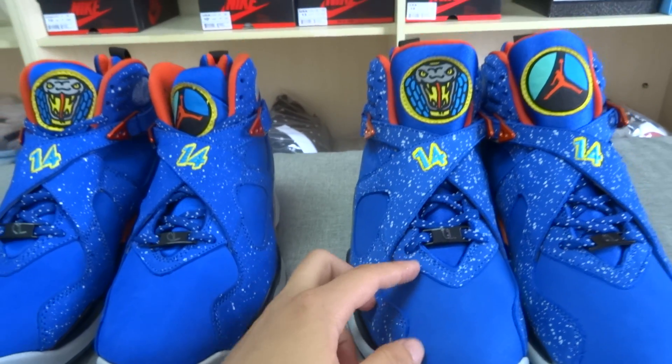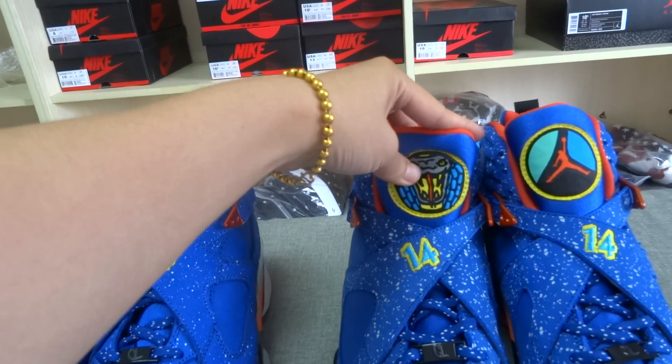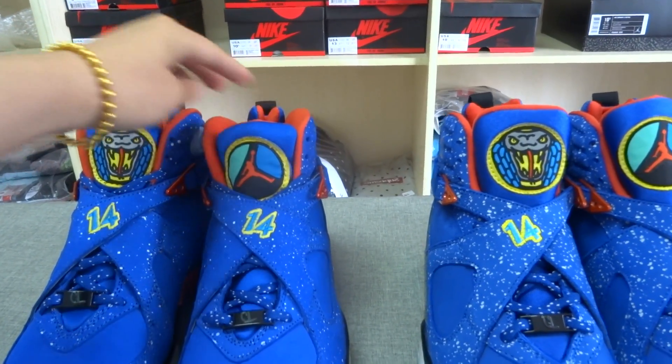Okay. Then, the second difference is the suit tag. The updated one is bigger than the old one. You can see this.